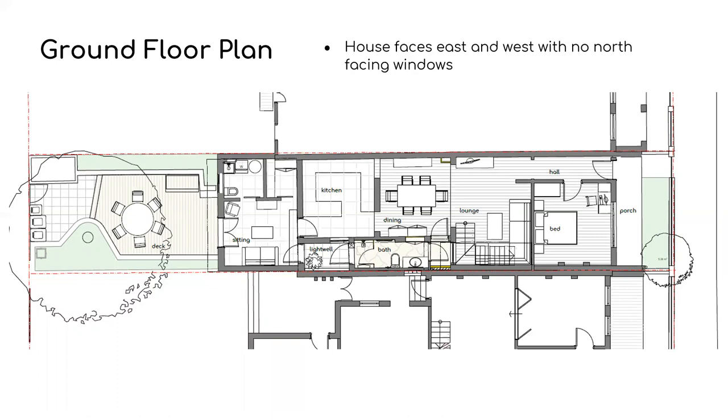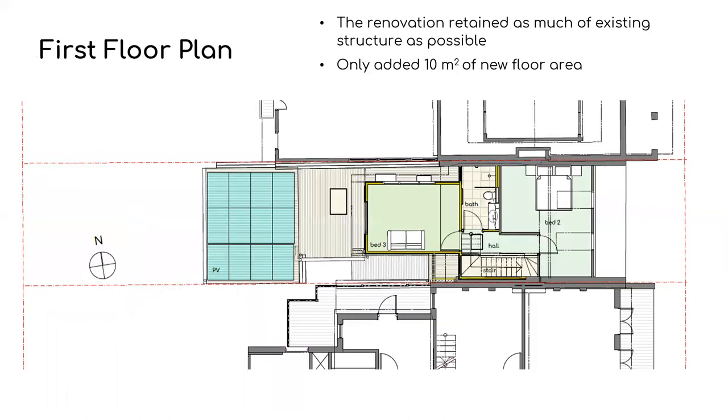We also added a new deck in the rear yard as well as additional landscaping. Here is the plan of the first floor of the house showing the new bedroom and bathroom. We tried to retain as much of the existing structure as possible and we only added 10 square meters of new floor area, keeping our footprint as small as possible. You can see in blue on the left where the PV panels were installed on the rear roof.